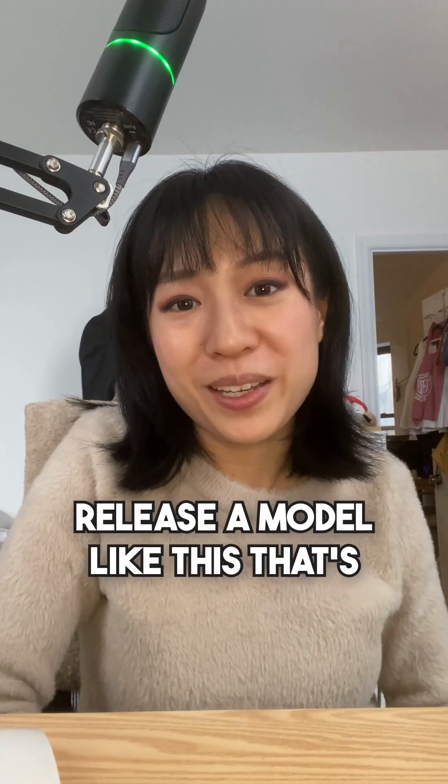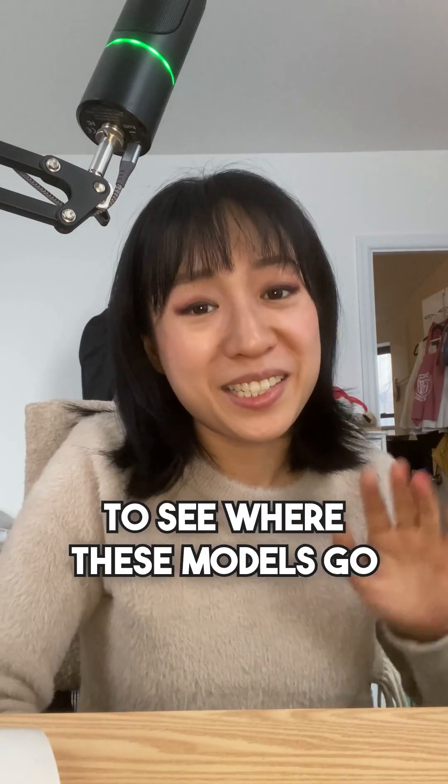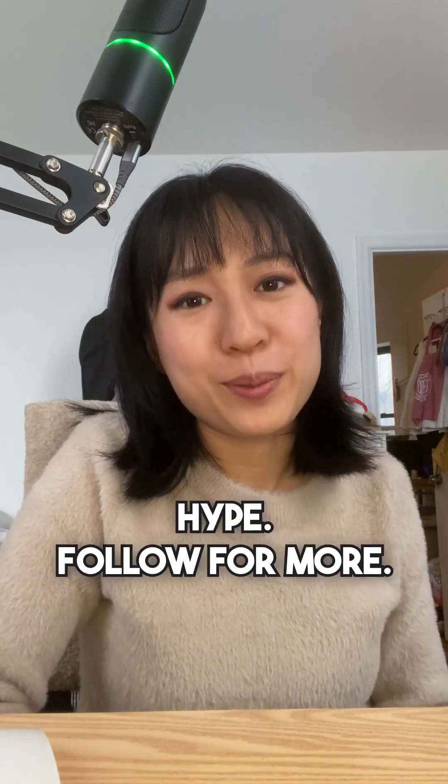I do think it's pretty gutsy to release a model like this that's a hybrid reasoning model and also open, so I am still really interested to see where these models go. I'm Diana and I break down tech startups and AI without the hype. Follow for more.